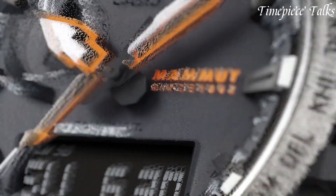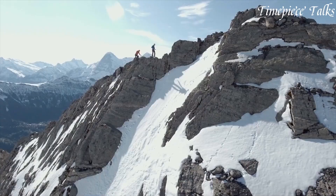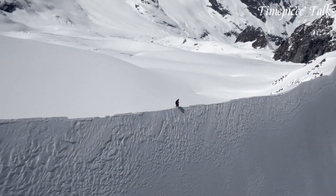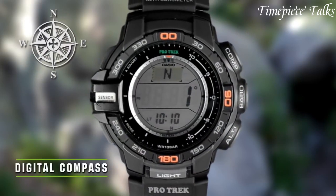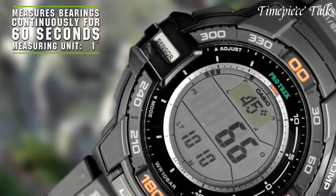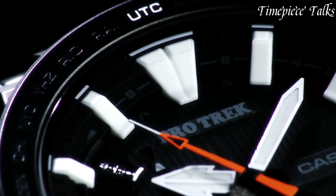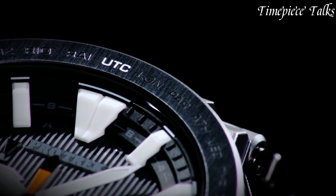With functions such as triple sensor technology, solar power, and water resistance, Casio Protrek watches are designed to withstand the harshest conditions while providing essential information for outdoor activities. Renowned for their durability and reliability, Protrek timepieces are trusted companions for those who embrace the spirit of exploration and adventure.